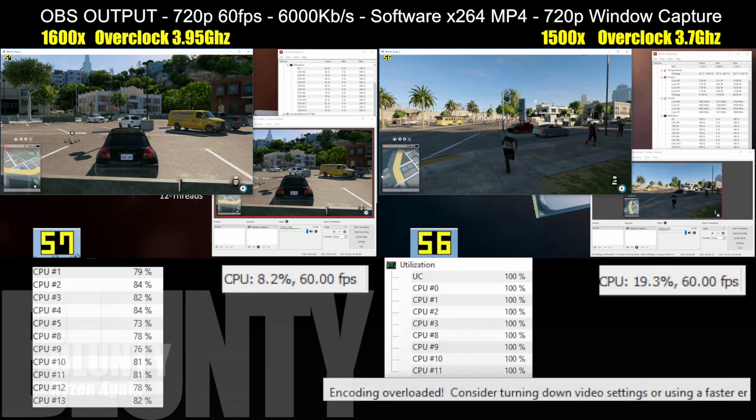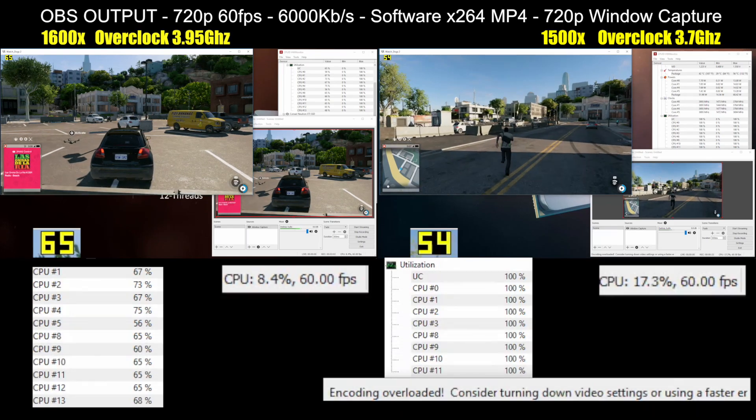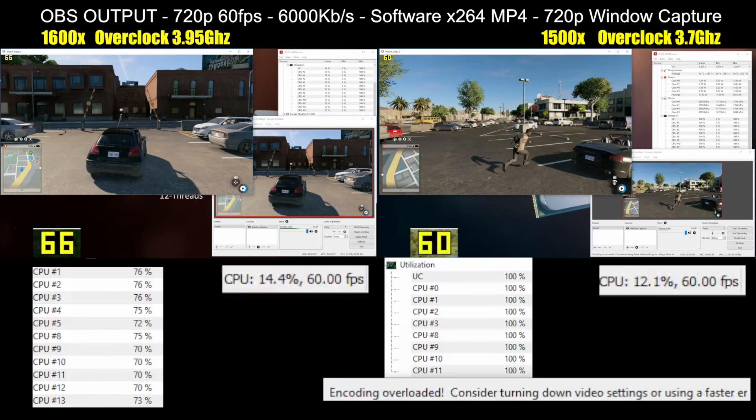Hello again, I am Blunty, and if you haven't seen the first video of the series of Ryzen 5 CPU vids, I do implore you to check it out. It will give you some real useful context in how I approached my testing and gameplay.